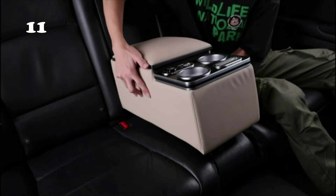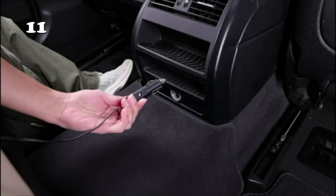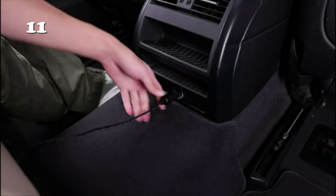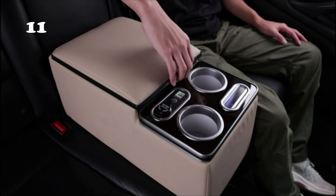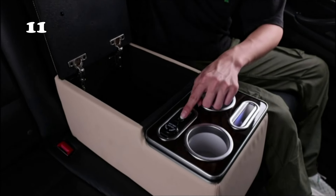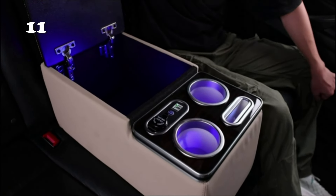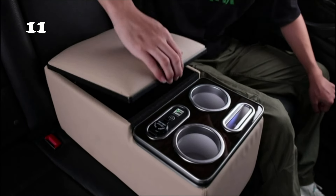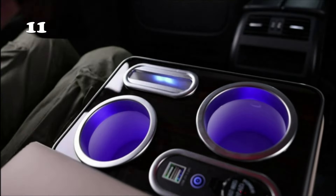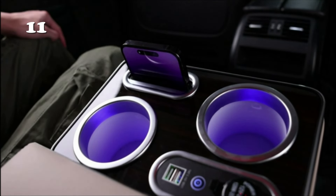Tired of cluttering your car? The Coverado Car Center Console is here to tidy up your ride. This universal rear bench seat console transforms your backseat into an organized haven with a cup holder and phone holder, ensuring everything has its place. Crafted from durable PVC and ABS, with a soft, easy-to-clean cover, it's designed to fit most car models. Say goodbye to mess with this sleek, functional accessory.